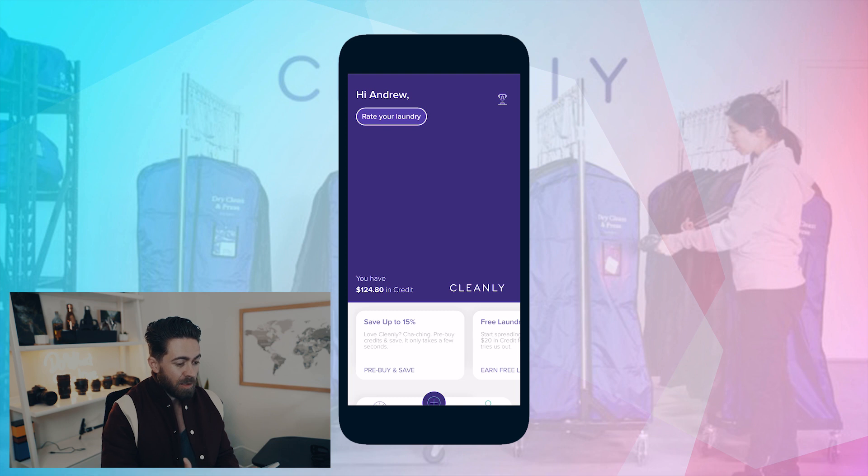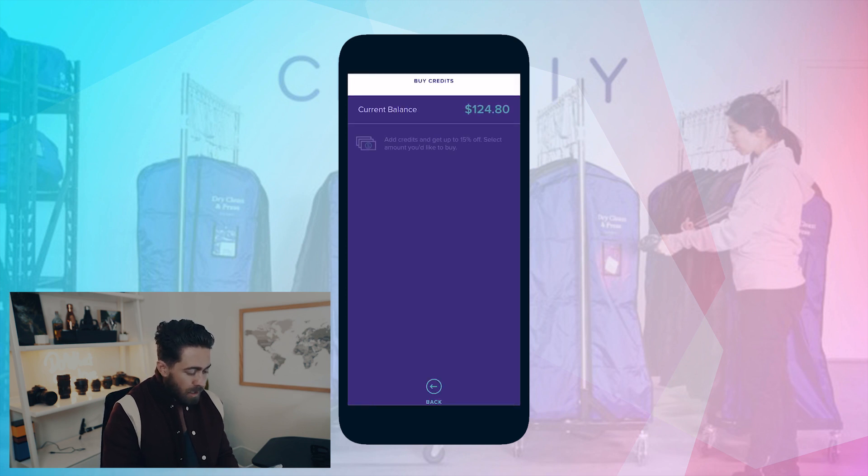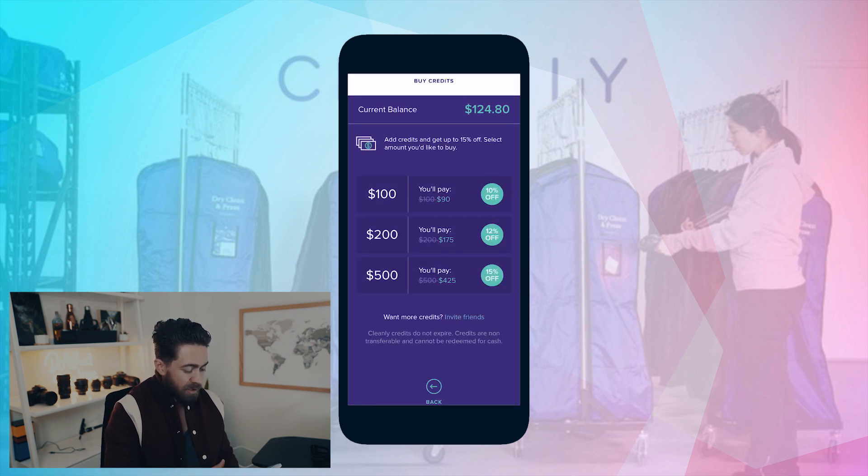So I know every week we're going to have a delivery of laundry, so paying ahead with Cleanly is one of the best ways to save money. On Cleanly, they let you save 10% off if you're paying ahead with $100, 12% off for $200, or 15% off for $500. I tried out the first $200 option, and that's why I've got this current $124 balance. But next time I'm thinking I'm going to do the $500 to save $75 on my laundry.